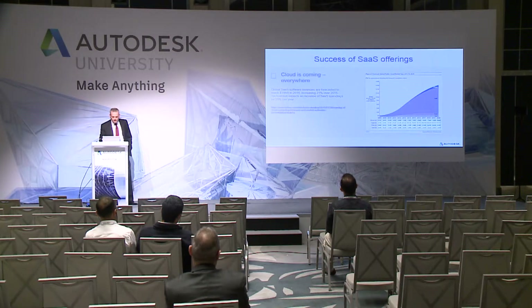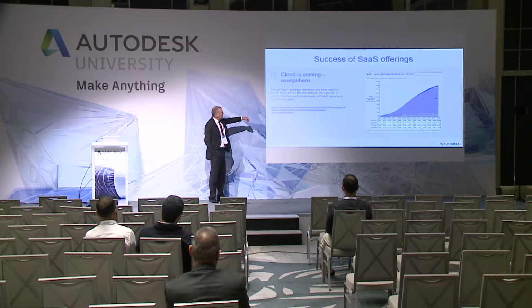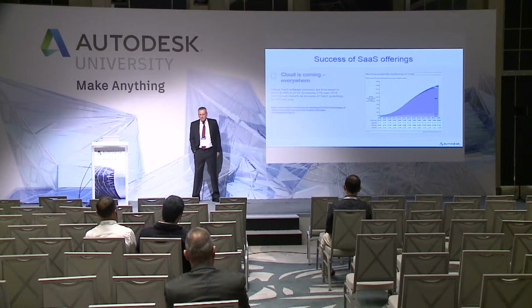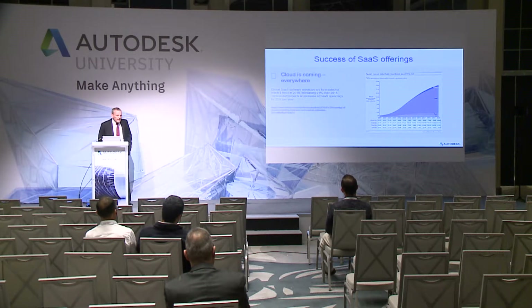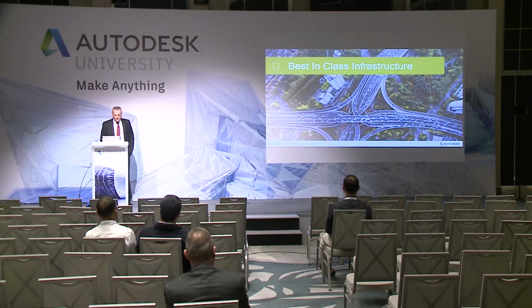Cloud is everywhere and it's growing. Software as a Service revenues were $106 billion dollars last year, they rose 21%, and are increasing by 25% year on year. Not only is cloud already here, it's extremely profitable to use cloud services.